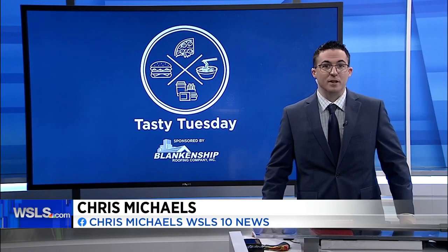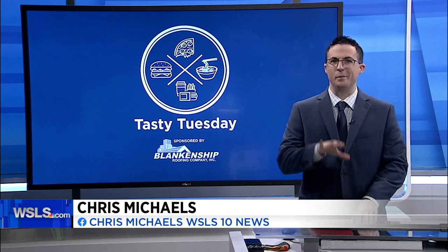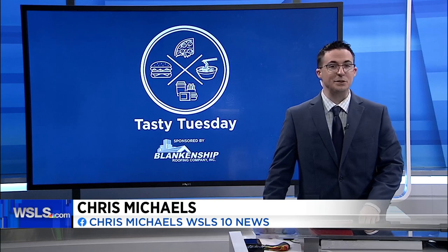A recent stretch of warmer weather, at least some days, has had us all screaming for ice cream. But we kept our screaming to a minimum when we walked into Blue Cow Ice Cream for today's Tasty Tuesday.